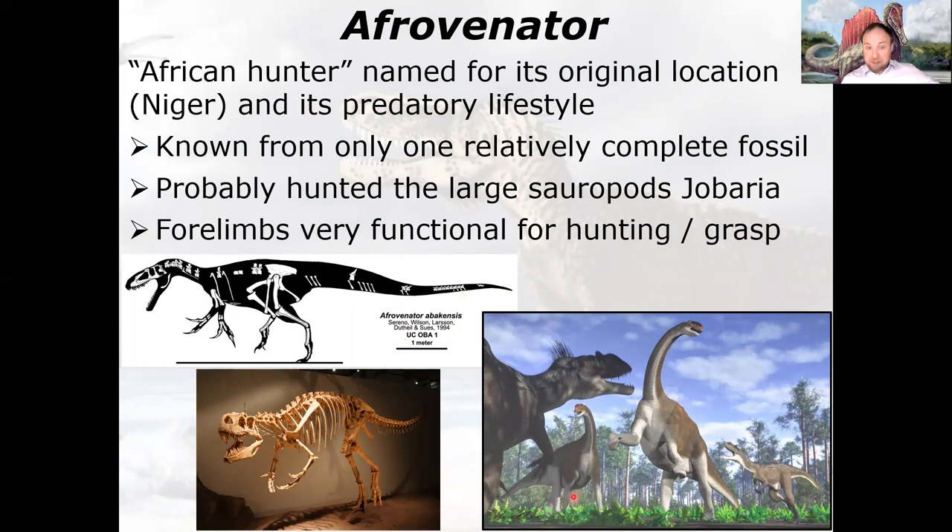Afrovenator was probably an apex predator in its environment, likely hunting large sauropods like Jobaria, which we'll discuss when we cover sauropods. You see the classic Megalosauria characteristics: elongated skull, teeth toward the front, very functional forelimbs tipped with robust claws. Unlike the Ceratosauria with their blunted snout and reduced arms, these megalosaurids have a very elongated, low skull and fully functional forelimbs.